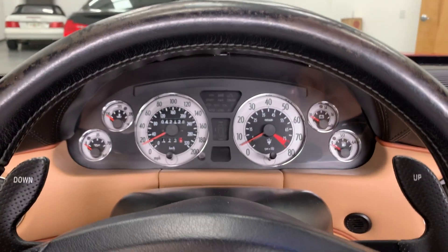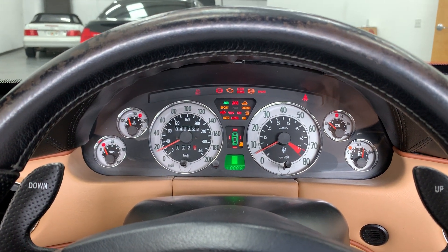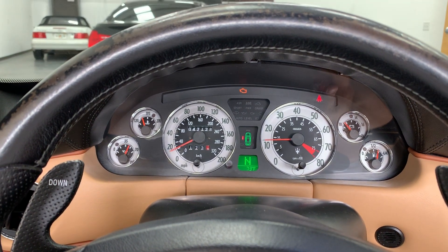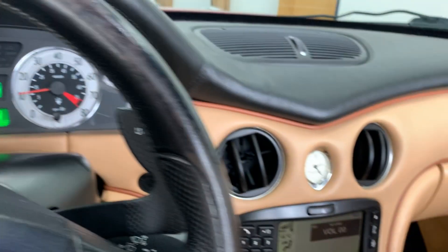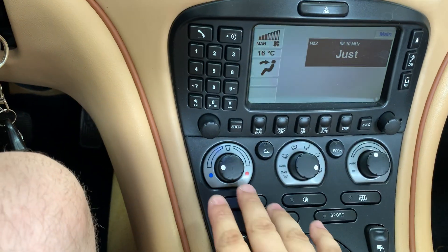The exhaust system has been upgraded. Let's get this bad boy cranked up here. That's an in-dash infotainment system.